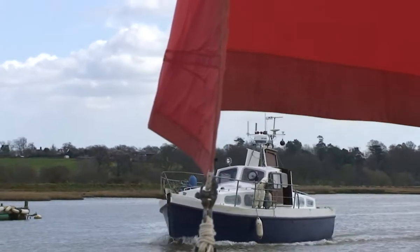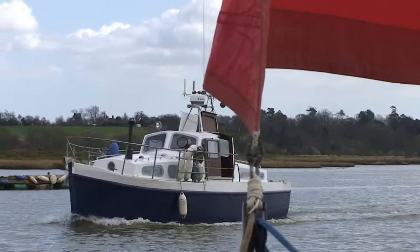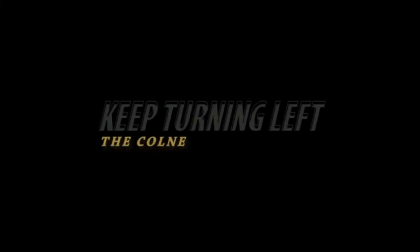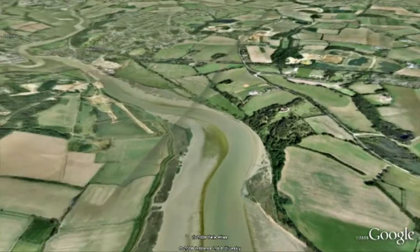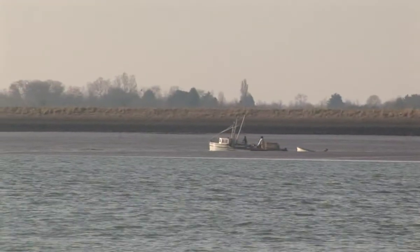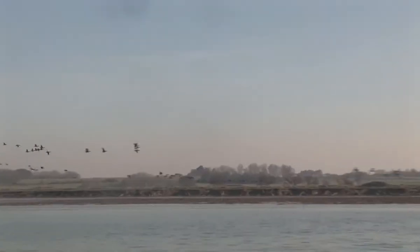Man, this guy's bristling with technology. Look at him. The Colne, as far as the small riverside town of Wivenhoe, is all birds and mud and saltings.